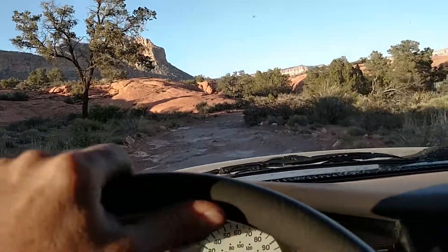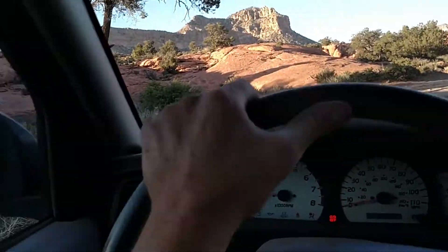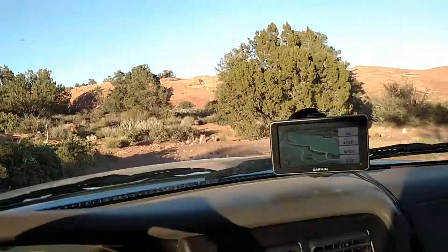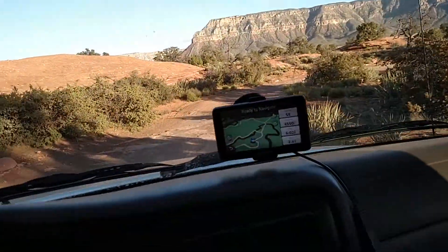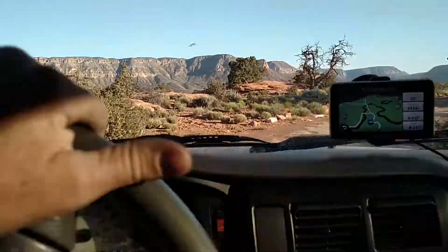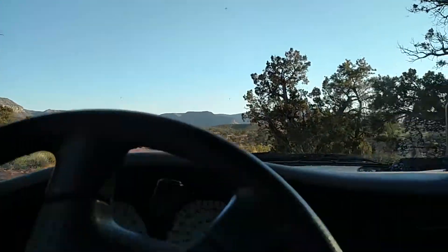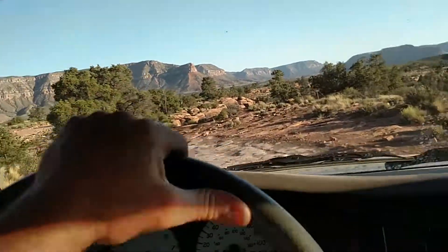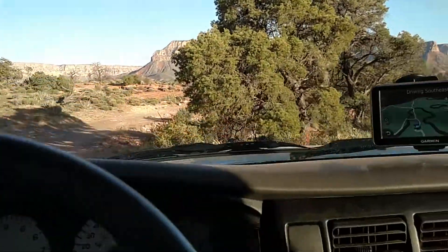This is the type of terrain we will all be driving on for a two-week campground trip to Toroweap Overlook — just a little rough, nothing too extreme. Basically any SUV or pickup truck could come through here without a problem. Of course the biggest worry would be tires.